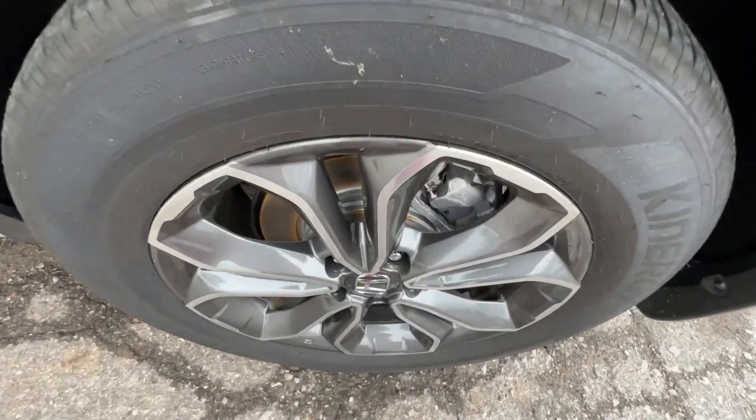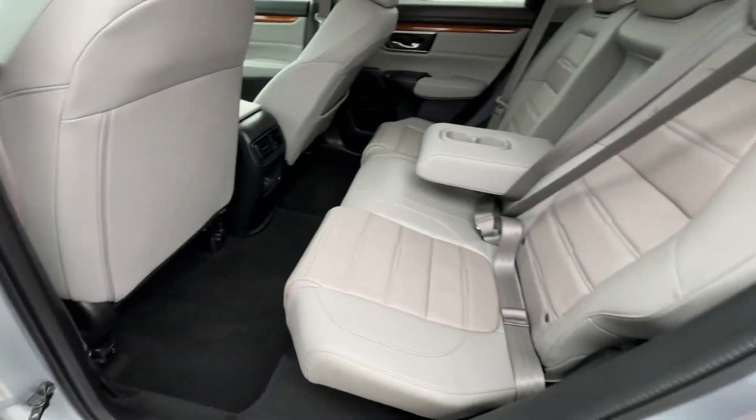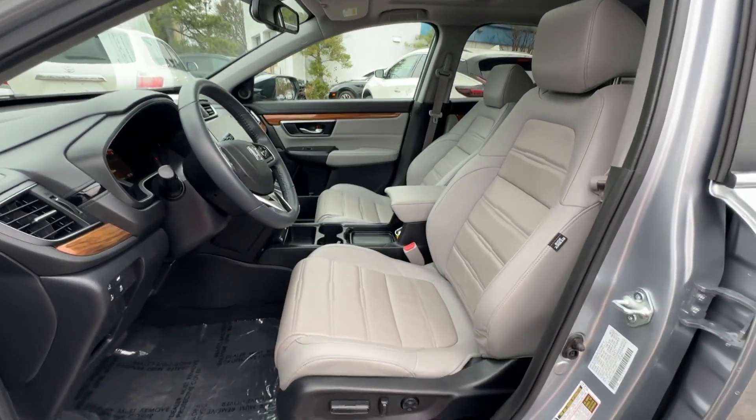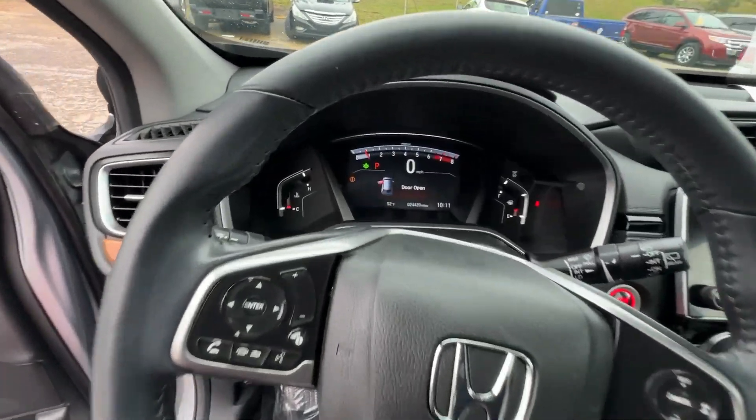These are just some of the great options this vehicle comes with: Apple CarPlay and/or Android Auto, Pre-Collision System, Moonroof, Keyless Entry, Satellite Radio, Power Passenger Seat, Heated Mirrors, Adaptive Cruise Control, Backup Camera, Power Lift Gate.